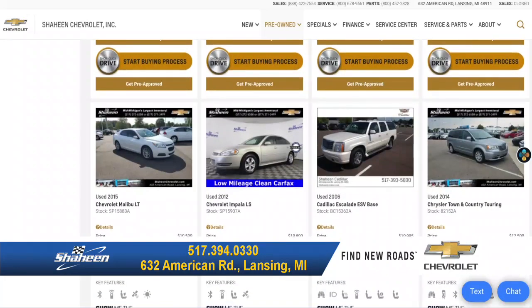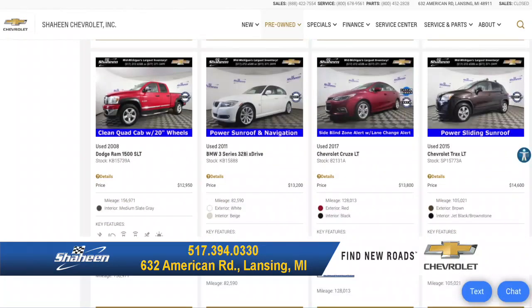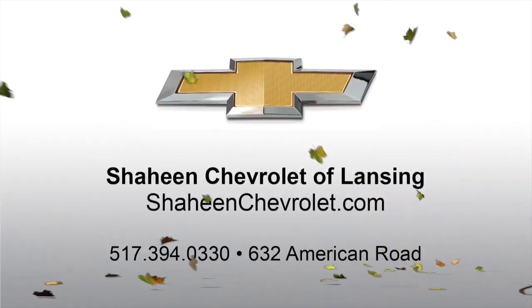Reserve a new vehicle online or shop our pre-owned inventory of almost 300 vehicles. Shop online at ShaheenChevrolet.com or stop by 632 American Road here in Lansing. Why would you go anywhere else?